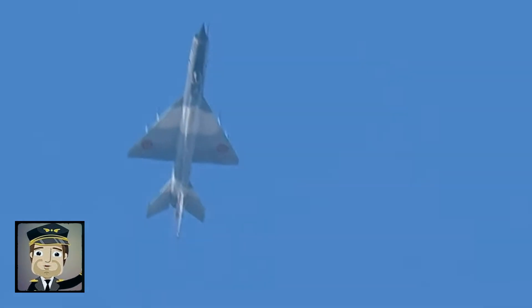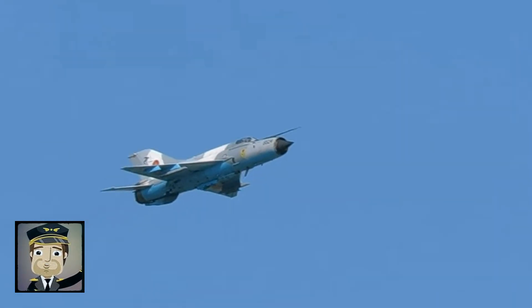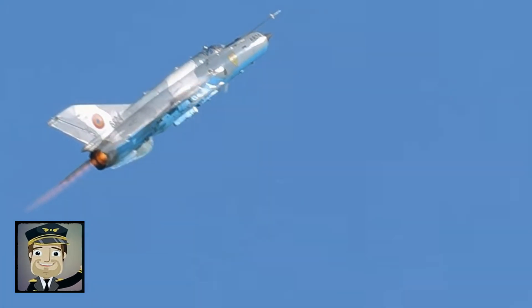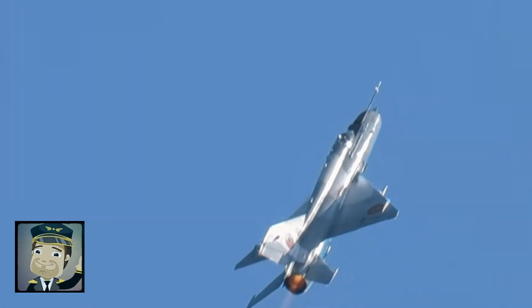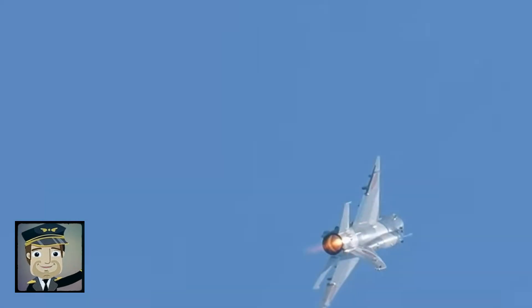The nose-mounted radar provides essential information to the pilot, although by modern standards it is quite basic, requiring exceptional skill for visual engagements. Visually, the MiG-21 commands respect — its thin fuselage, almost arrow-like, with sharp delta wings give an aggressive, high-speed look even on the ground. The cockpit, tight and functional, is designed for efficiency rather than comfort, reflecting the Soviet philosophy of less is more in terms of systems and ergonomics.